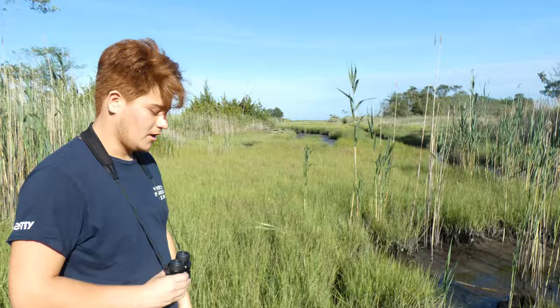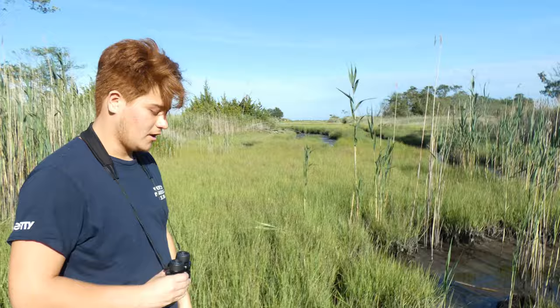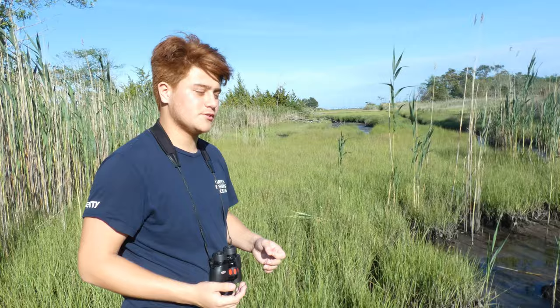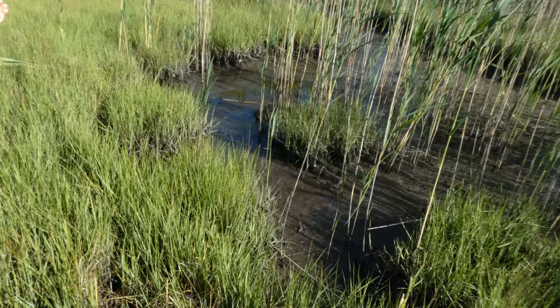As you can see out in front of us there are several different types of vegetation. Right here I'm standing in something called Spartina grass, specifically Spartina alterniflora, a salt marsh cord grass that is very common in salt marshes and usually lines these banks and canals that come in.